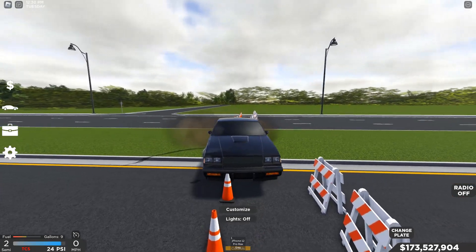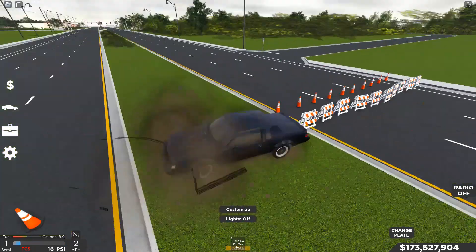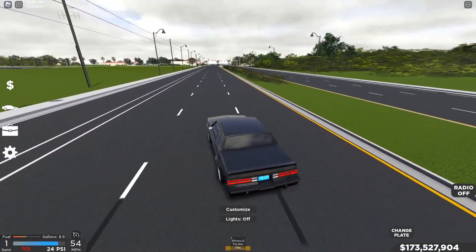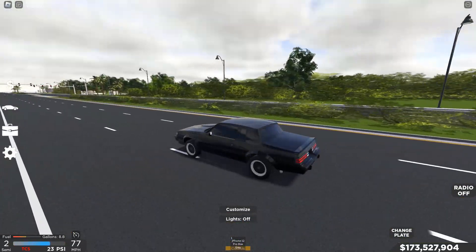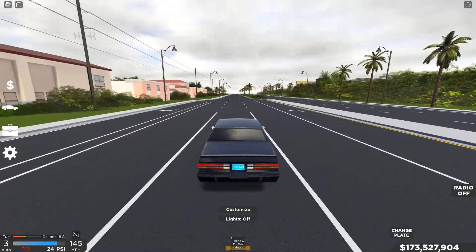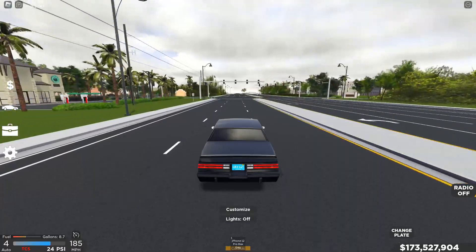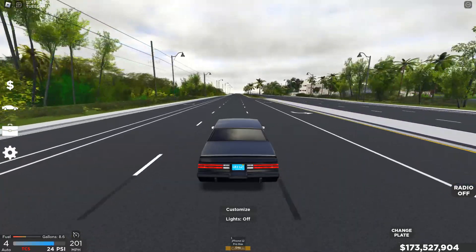I got stuck on a cone but managed to get out. That speed of 244 is the same for both upgraded with gearing and upgraded without gearing. Let's go back to the dealership now and do the brake test and turn test, and check out some of the upgrades.